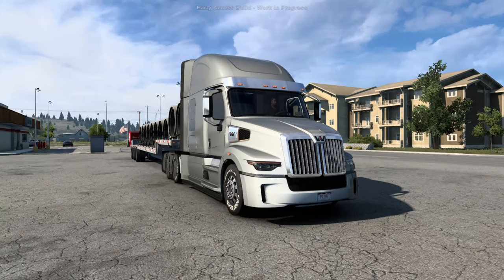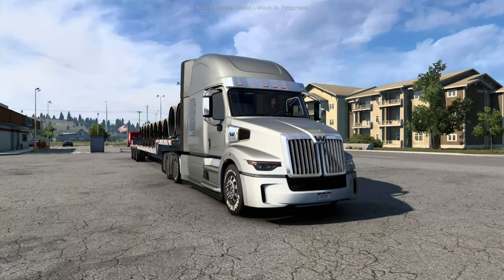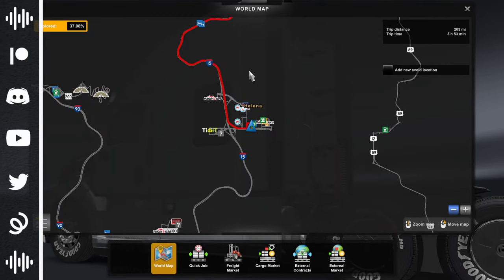Hello everyone, my name is Primal, welcome back to another episode of ATS Showcases. I am so excited — this is the Montana DLC, my friends. Huge thanks to SCS Software for giving me early access to the Montana DLC, and boy is this DLC an absolute beauty. We are here in Helena.